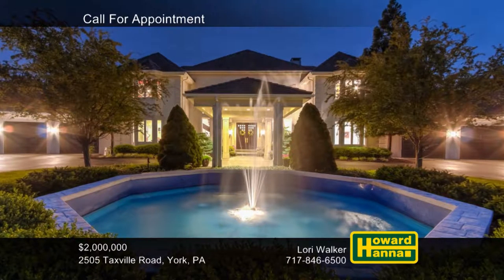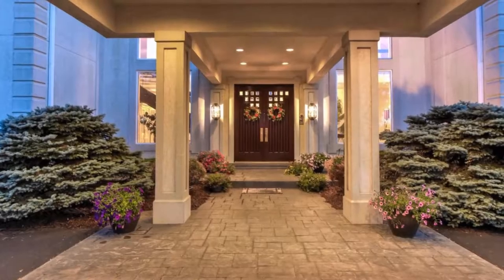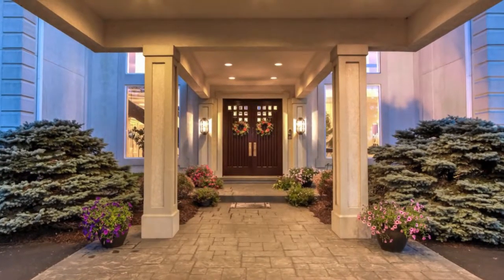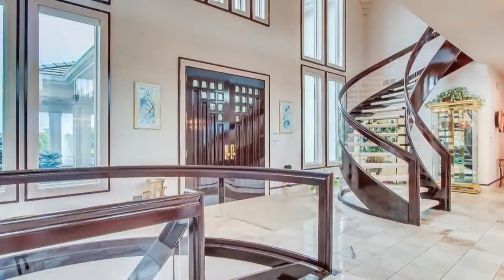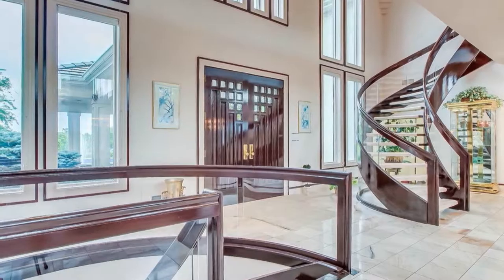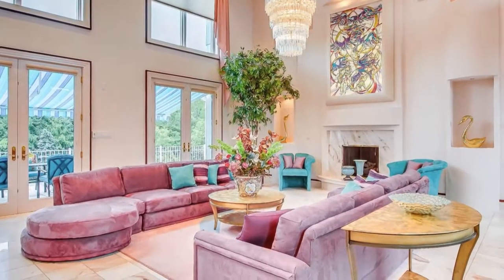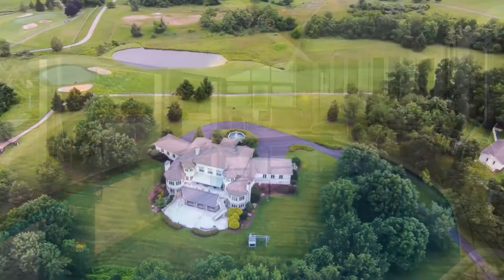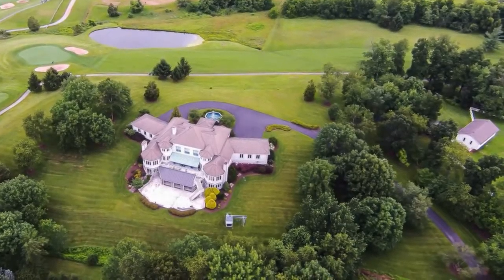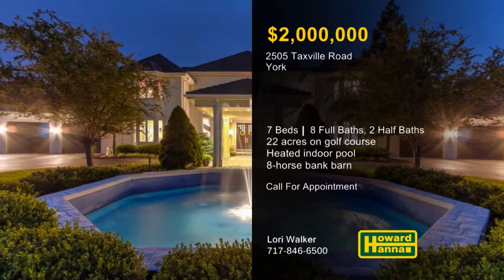A private electronic driveway gate opens to reveal this magnificent New York estate on the 16th and 17th fairways of Honey Run Golf Course. Resting atop 22-and-a-half manicured acres, a circular drive with a fountain and a porte-cochère welcome you to this residence with seven bedrooms, eight full and two half baths, and two three-car heated garages. Marble floors and a cathedral ceiling unite the living and dining rooms, where a second-floor walkway faces a wall of windows overlooking the deck. A three-story elevator permits access to more than 12,000 square feet of luxury living space, including four fireplaces and a kitchen with custom-made tile. Three automatic doors connect a heated indoor pool room and its hot tub to a patio with an outdoor kitchen, creating an ideal space for entertaining. The grounds are also home to a charming bank barn with room for eight horses and 16 acres of fenced pasture. To experience the elegant amenities and breathtaking setting, please contact Lori Walker.